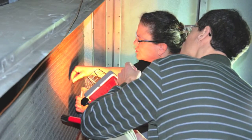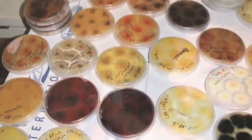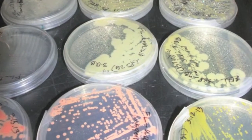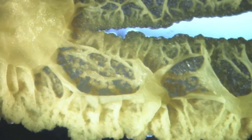A key component of the work is characterizing the microbiological population before and after the application of UV light. Viable fungi and bacteria are isolated using a suite of media. We are using DNA sequence-based approaches for identification of the microbes.